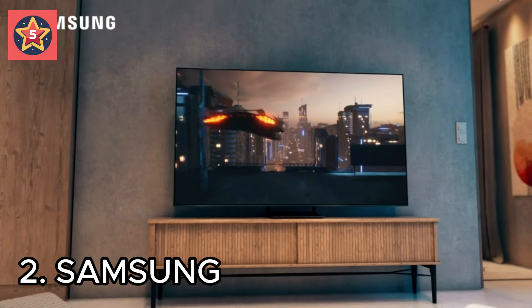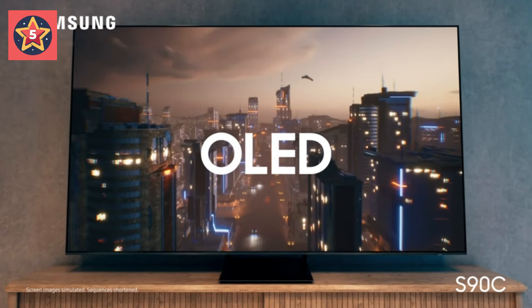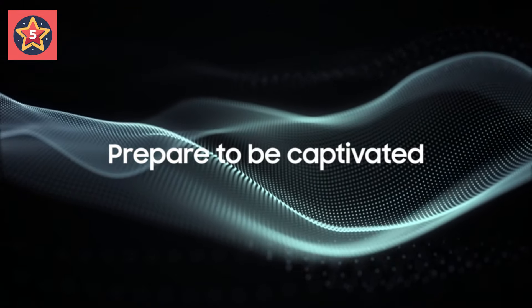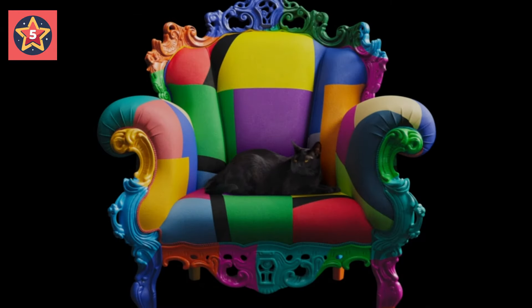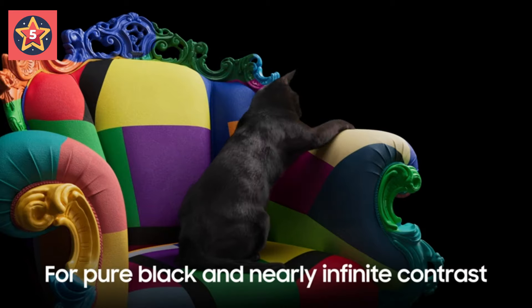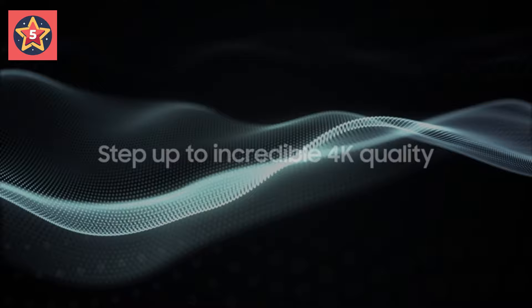Number 2: Samsung OLED. Samsung OLED technology lets you see movies, games, and more in a whole new light, thanks to mesmerizing picture quality across a full range of gorgeous colors.